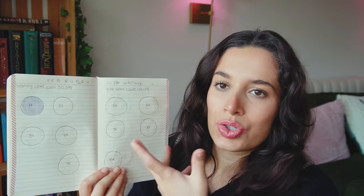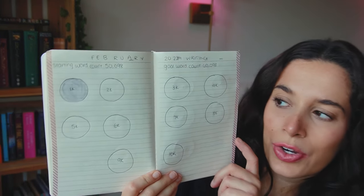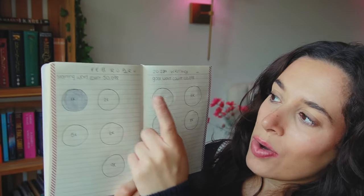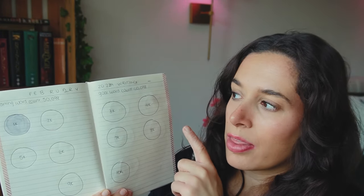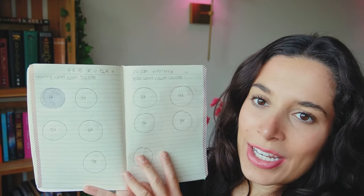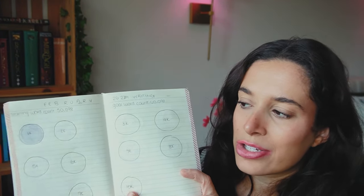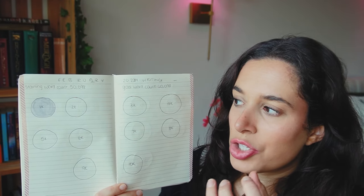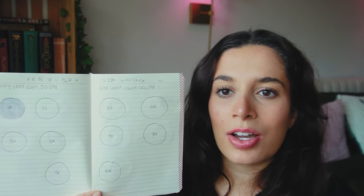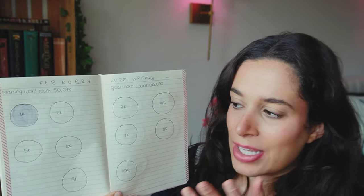I've seen several authors on YouTube do this sort of circles tracker method. This is my February one — there's one circle for every 1000 words. I also have my starting word count and goal word count written across the top for the month. I've already filled in one circle because we've written 1000 words so far this month. It's such a fun, tangible way to celebrate my progress every 1000 words, and 1000 words feels like such a bite-sized, doable chunk.